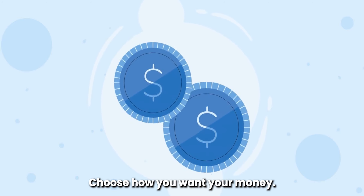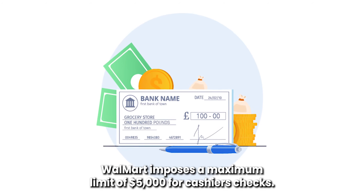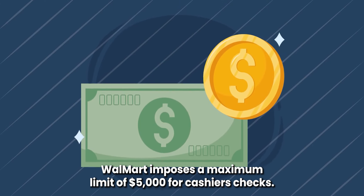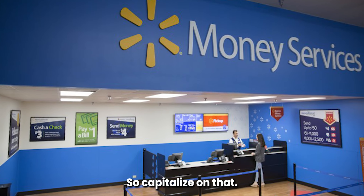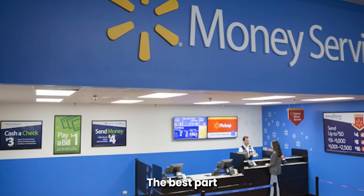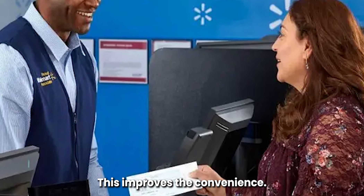Choose how you want your money. Walmart offers cash, a debit card, or a combination. Walmart imposes a maximum limit of $5,000 for cashier's checks. This amount rises to $7,500 between January and April, so capitalize on that if you wish to cash more than $5,000. The best part about cashing your check at Walmart is that they work through the holidays, which improves the convenience.